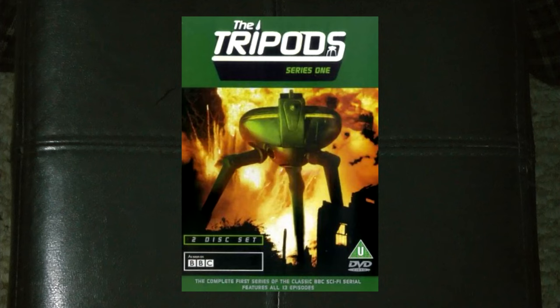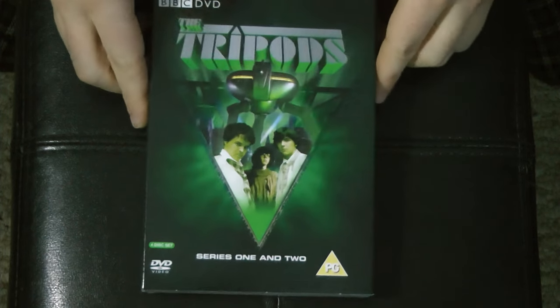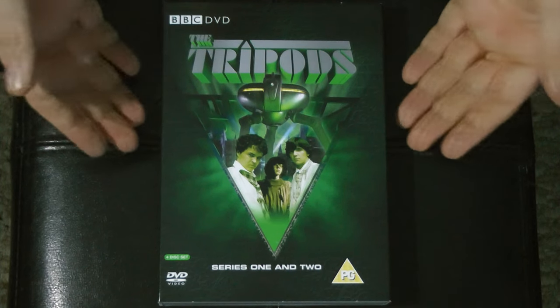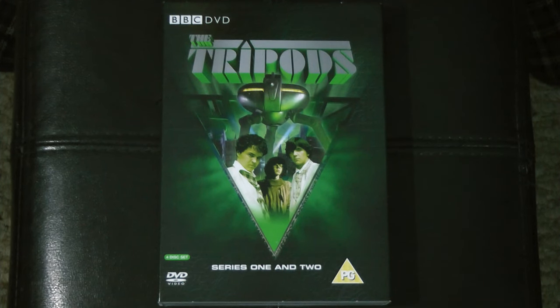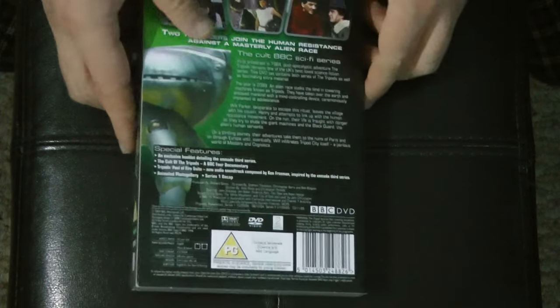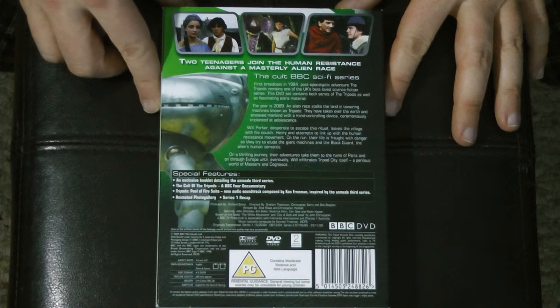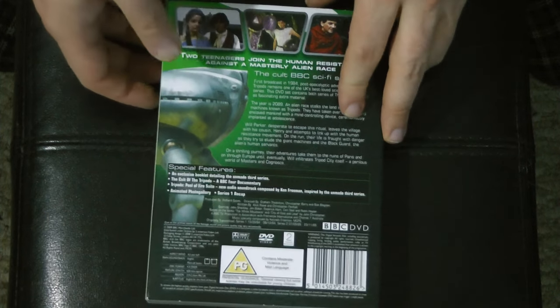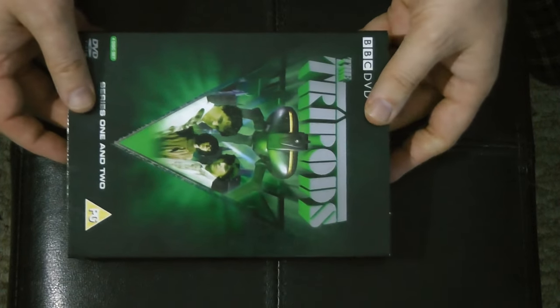There was never actually a standalone release of Season 2 until we got this. So instead of getting a Season 2 release, we basically just got a re-release of Season 1 in a complete series set which also includes Season 2 — or Series 2 as they call it in the UK. The first season was 13 episodes and basically adapted the first book, The White Mountains. The second season was 12 episodes adapting the second book.